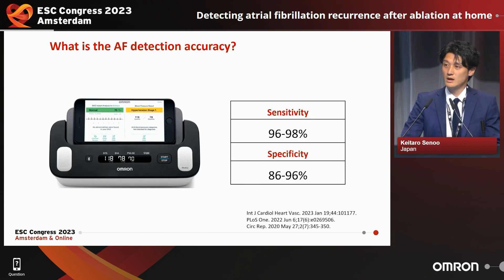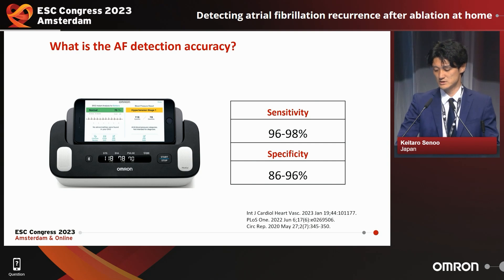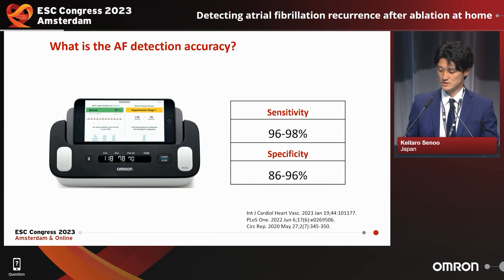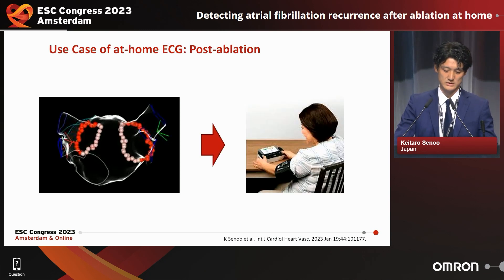What is the AF detection accuracy? The sensitivity is 96 to 98% and specificity is 86 to 96% respectively. It's very high sensitivity and specificity.